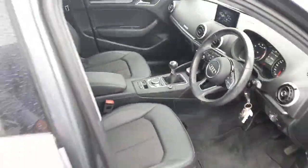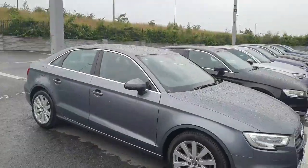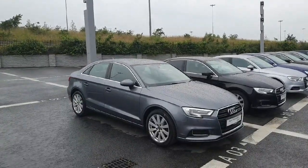One last look at the interior — a lovely example of an A3 saloon. If you'd like to take this car on a test drive or have any other queries or questions, please give us a call on 01850 2100. Thank you.